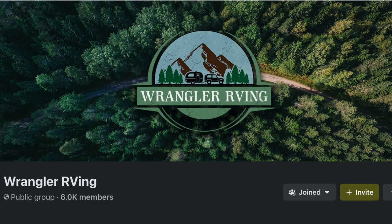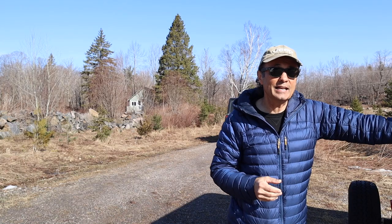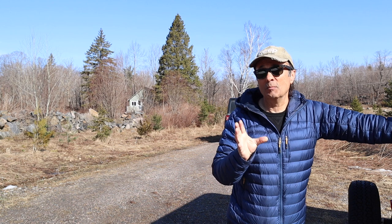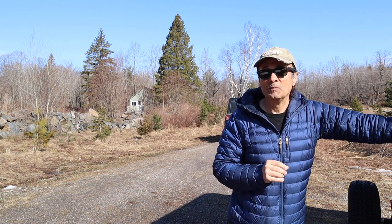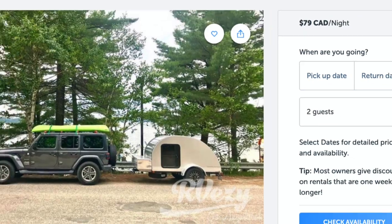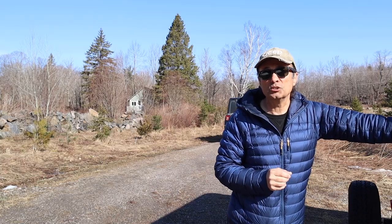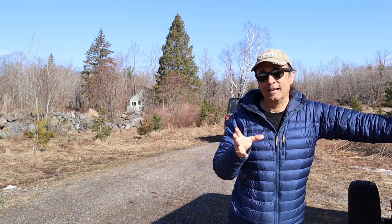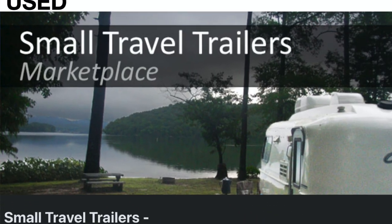In that Facebook group you'll see other Jeep owners who tow all kinds of travel trailers and can share their experiences — you can even ask questions there. Either way, spending the kind of money required on a travel trailer is daunting, so you could try renting one from a site like RV Easy. If spending that money is still a concern, you could do what I did and purchase a used travel trailer.